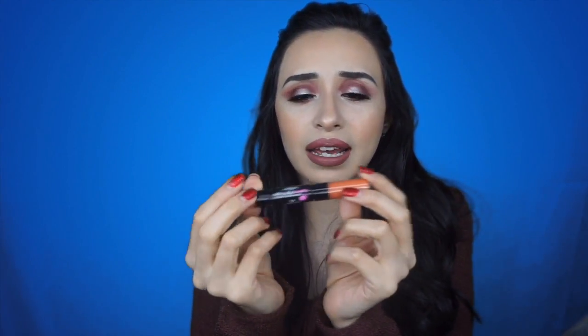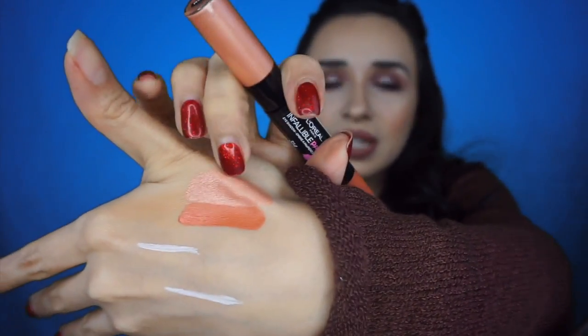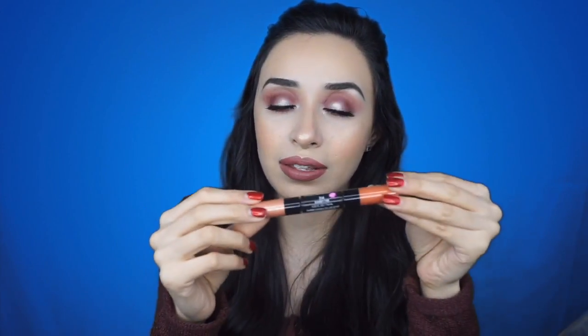I also have one more product from L'Oreal — the Infallible Paints eyeshadow. It's double-ended and I picked up a peachy tone because it just caught my eye. I'm not sure if it's going to crease, but the colors were calling my name. You can see the peachy and the dark — it's supposed to create an ombre effect, kind of like what I have going on in my eyes. I decided this would be a great tool going into spring; I just love these colors.